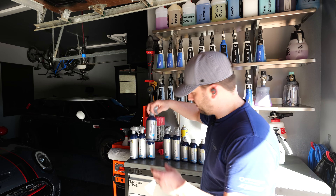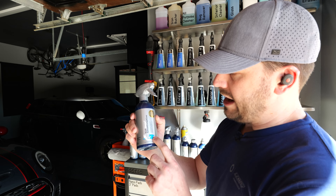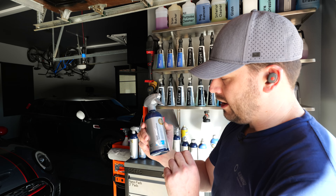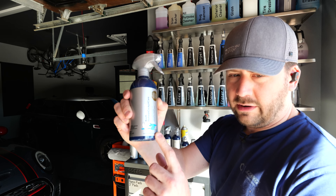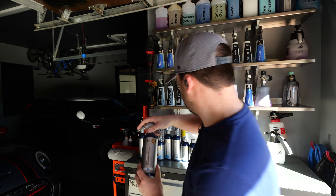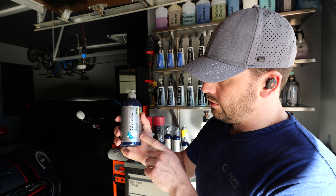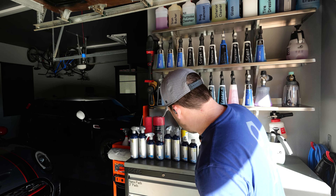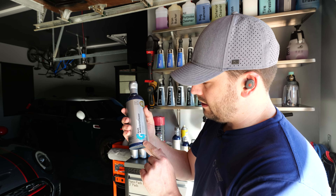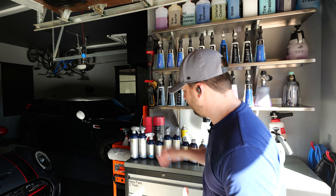When you look at their branding, it's actually kind of cool. Check out this bottle — they've got a car dash with two seats, and the dash is blue but the seats are white, the steering wheel is white, because this is the cockpit care product. On the wheel cleaner, the wheels are blue and everything else on the car is white. The leather cleaner has the seats lit up in blue and the rest of the interior is white. The multi interior cleaner has almost everything lit up, except the stereo — so not good for electronics.